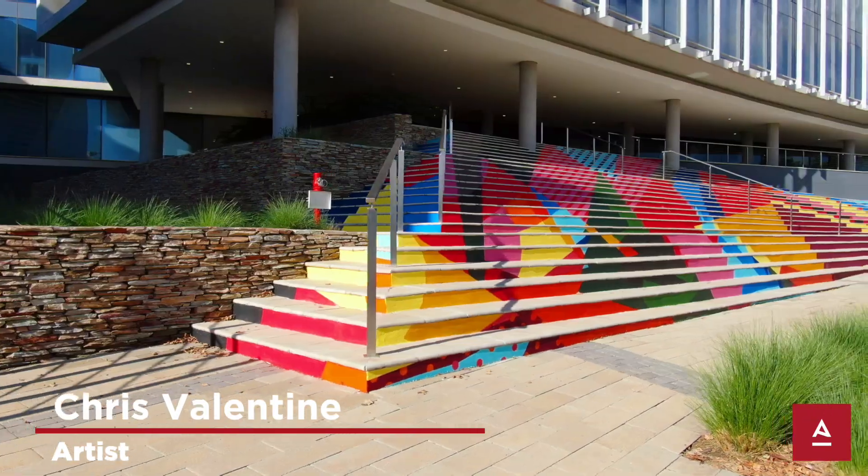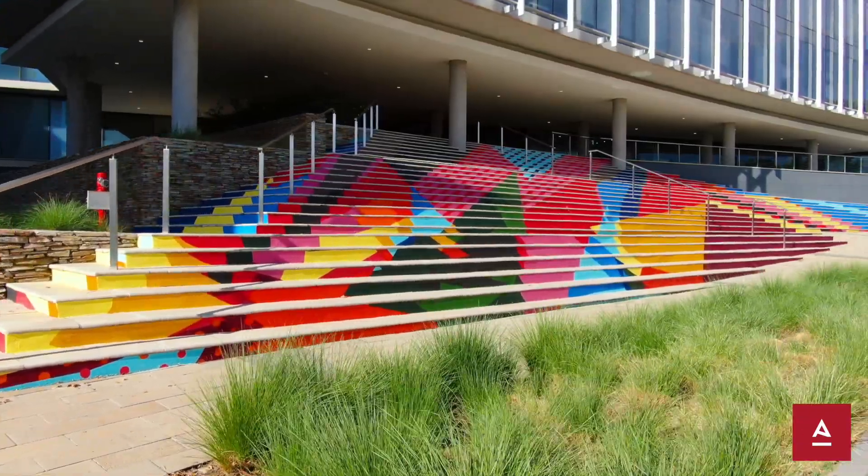Hey guys, I'm Chris Valentine. I'm the artist behind the Novartis Staircase. TAC approached me just to do some murals and strides, a bit of an art project for Waterfall City. And the first project was the stairs outside Novartis.